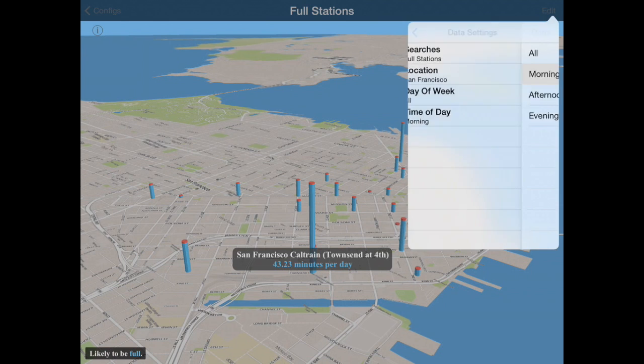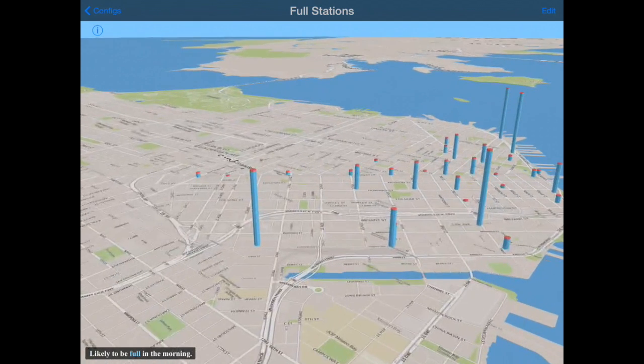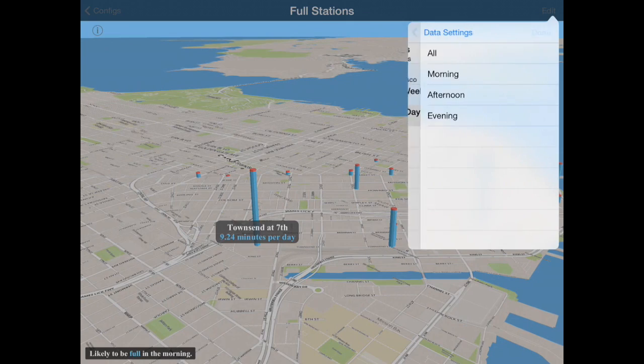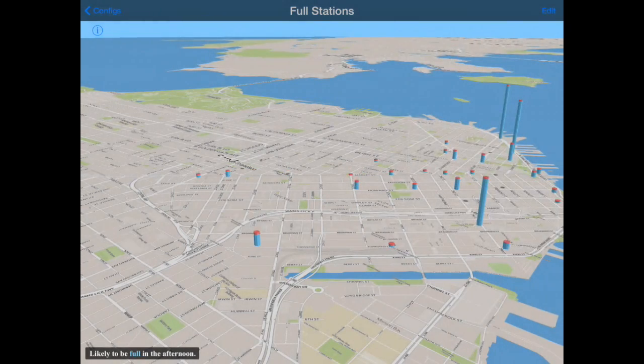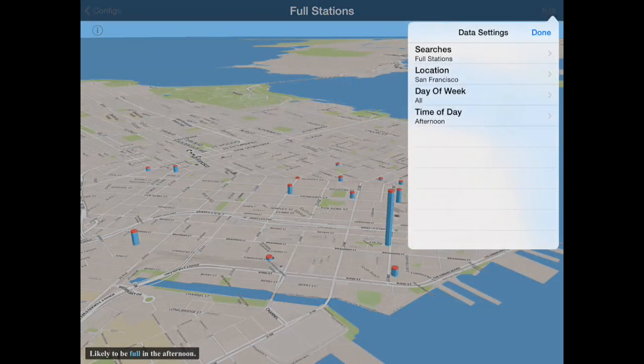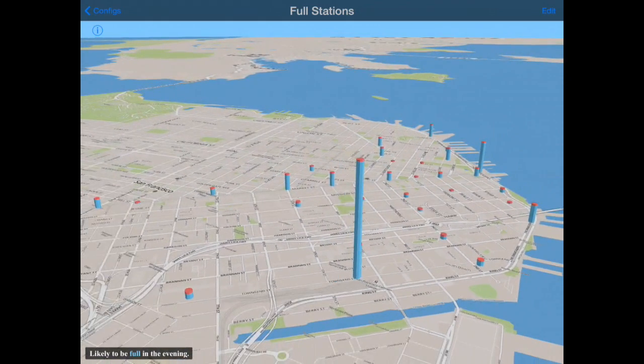I wonder if it changes based on the time of day. Let's look at the morning — these are the stations that tend to fill up in the morning, and that Townsend station is really quite popular. What about in the afternoon? That's interesting — these are likely to fill up in the afternoon, not so much Caltrain. And how about in the evening? Well, Caltrain really fills up in the evening. That suggests kind of a commute pattern.